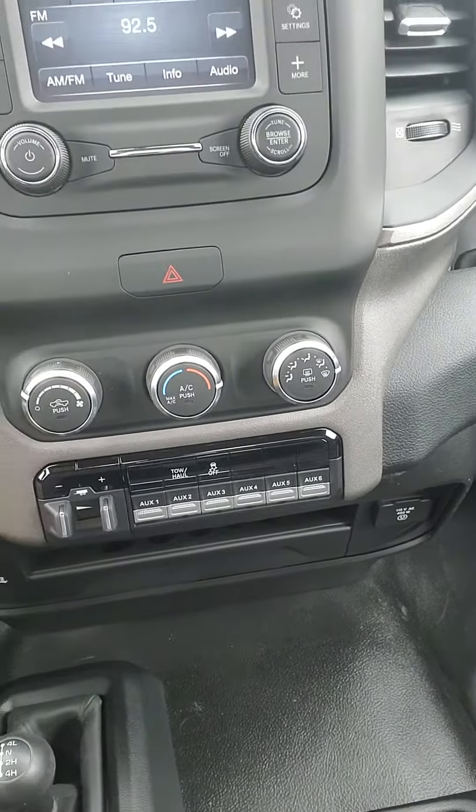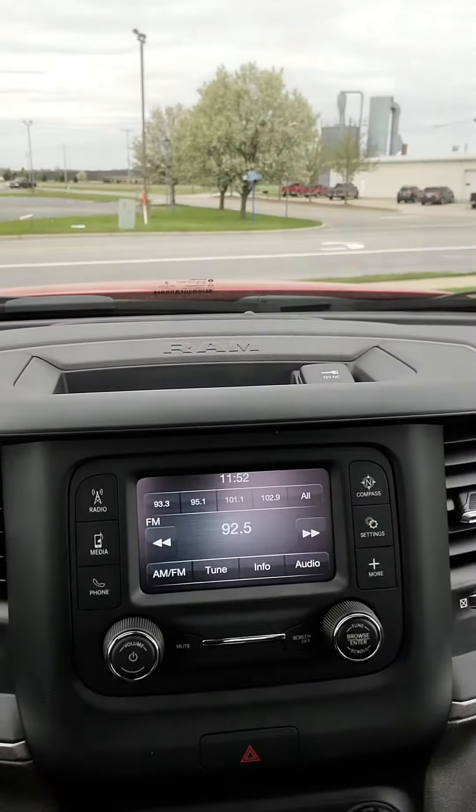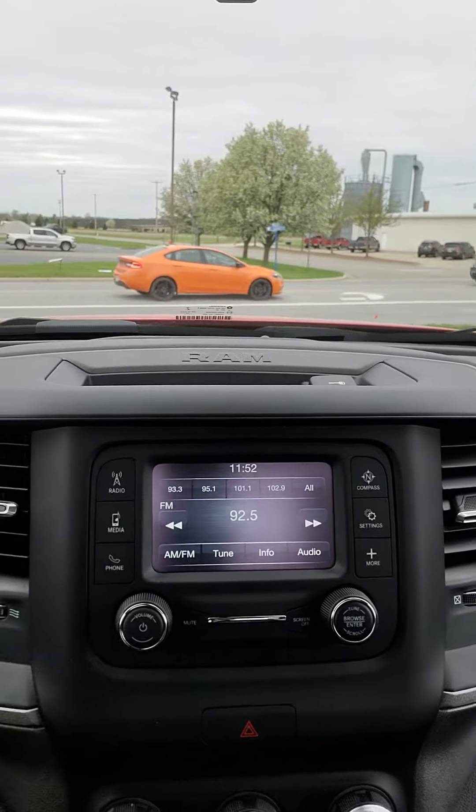You can add different lights and stuff — maybe even an air horn if you really want to. And you've got your touch screen radio set up there as well.